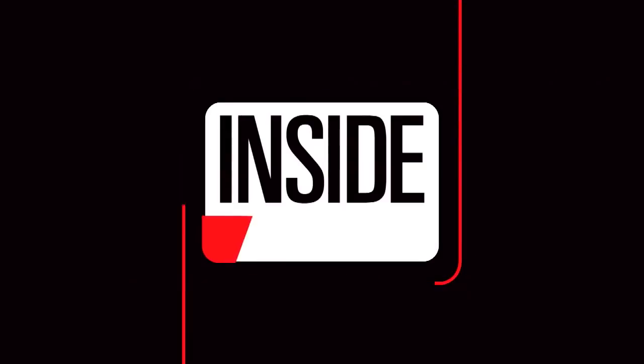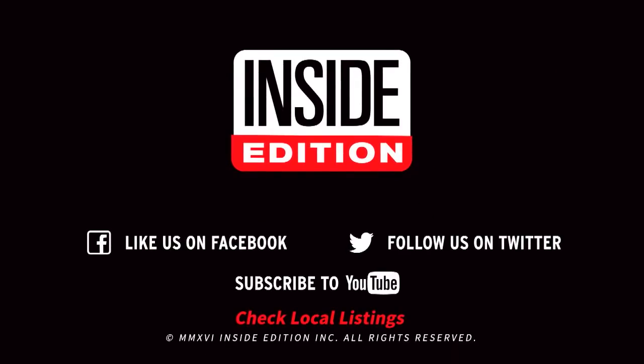And with that, there's no need for a winter jacket. For InsideEdition.com, I'm Kelly Mealich.